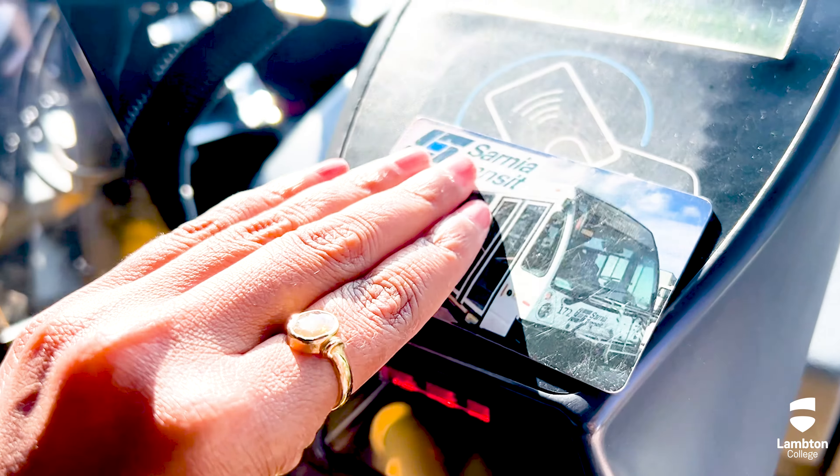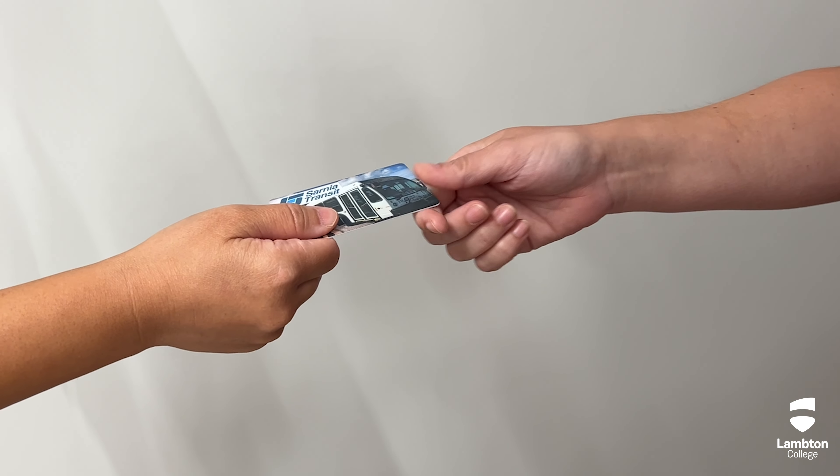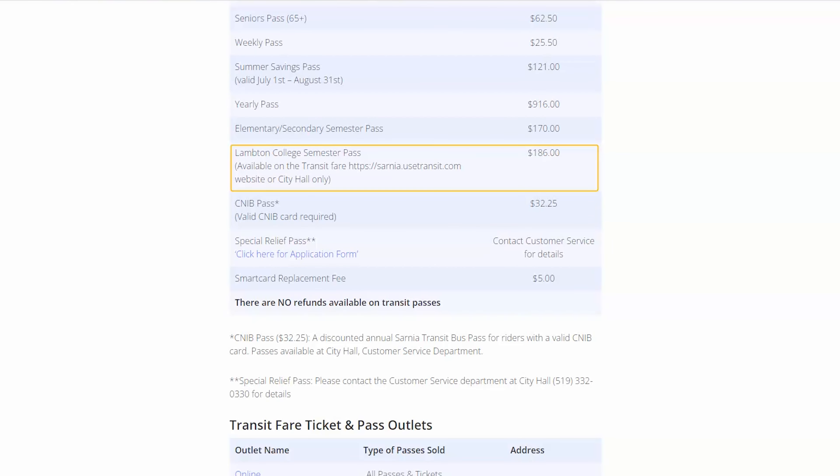Your Sarnia Transit Smart Card makes your travel easy. You can pick up your smart card from the college or from stores in Sarnia, but you will need to upload it afterward. If you plan to travel frequently in Sarnia, you should choose a student semester pass, which is valid during your whole term.